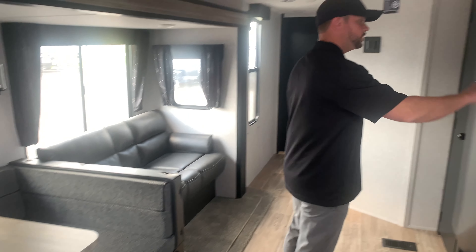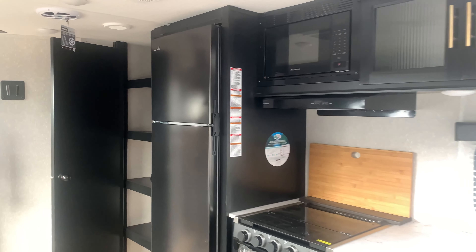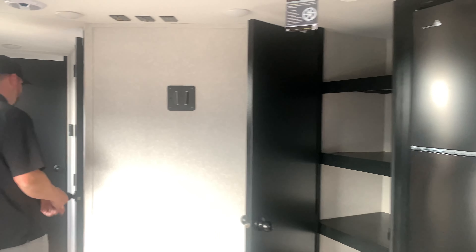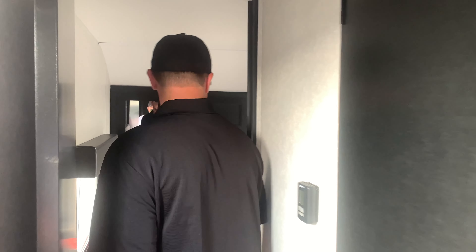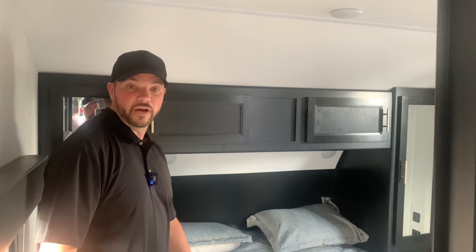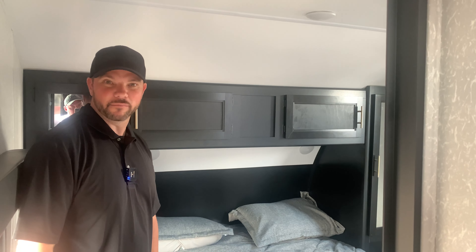There's a jackknife sofa, peninsula kitchen, 12-volt fridge and freezer, massive pantry, and then an ensuite washroom leading into your master bedroom with a queen size bed. Again, this is the 2022 Cherokee 294 GE BG and you can check it out on my website at lovetocamp.ca.